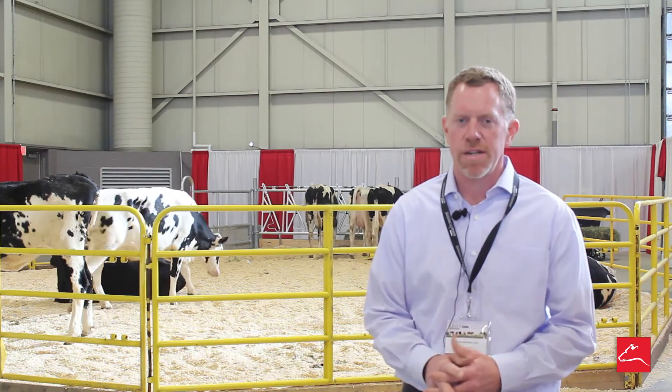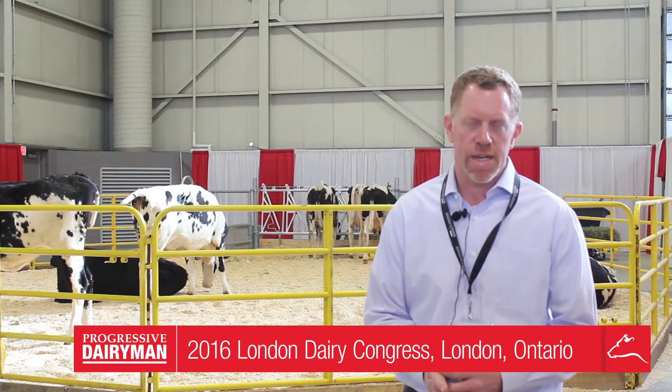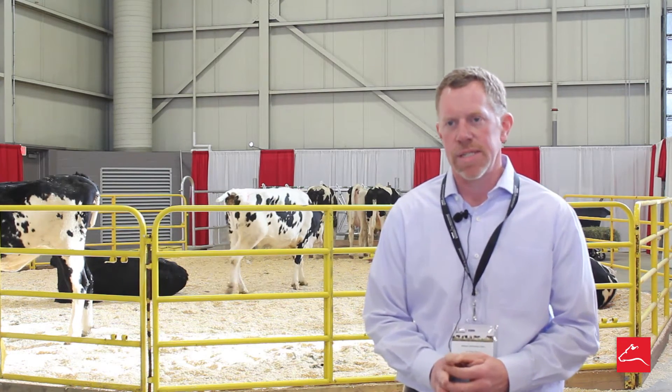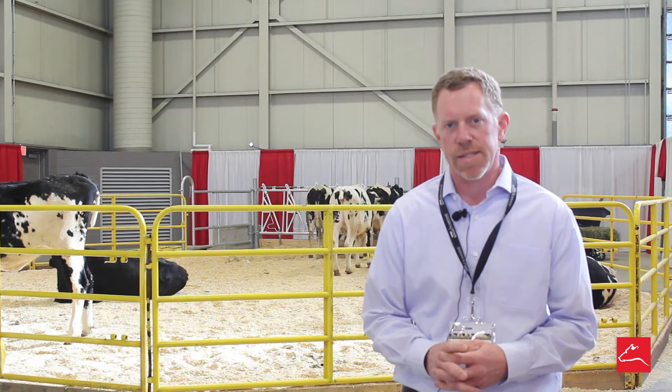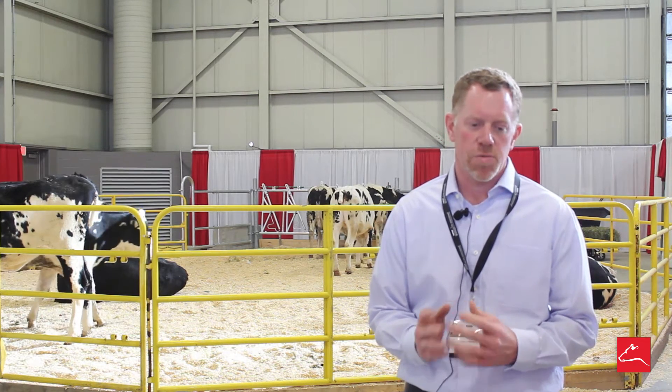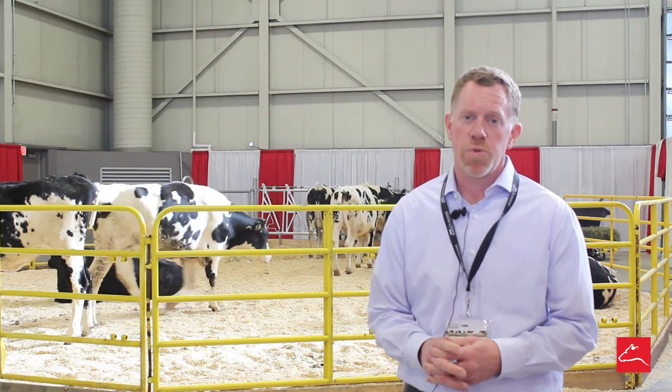We're at London Dairy Congress here at Western Fair District in London, Ontario. We've put on a short course today entitled Artificial Insemination, but really it was encompassing a lot of information around reproductive success and AI success. The question is: what three things can a dairyman do to improve AI success?